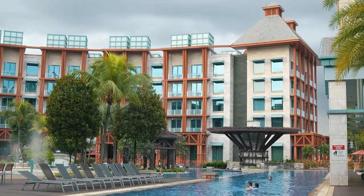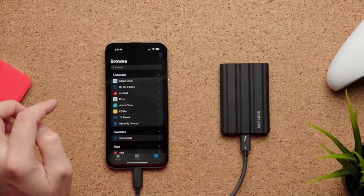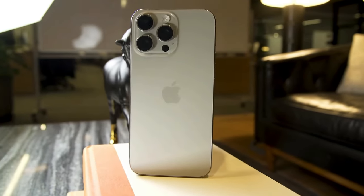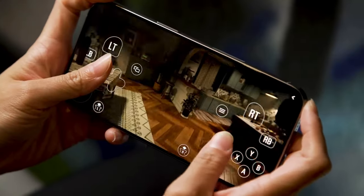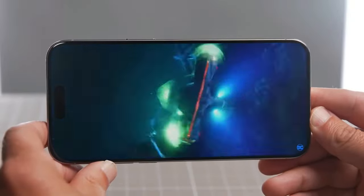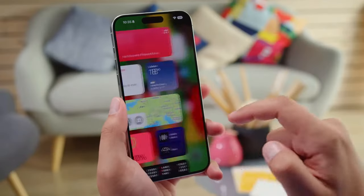Apple doesn't openly disclose the battery capacity, but the iPhone 15 Pro Max's battery life is impressive. With a combination of processor efficiency and smart power management, it easily manages a full day and more. In our test, it lasted 28 hours, with plenty of room for adjustment based on your usage. The fast-charging capability allows you to reach 50% in just 30 minutes.